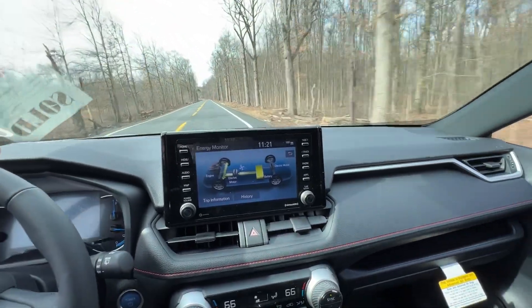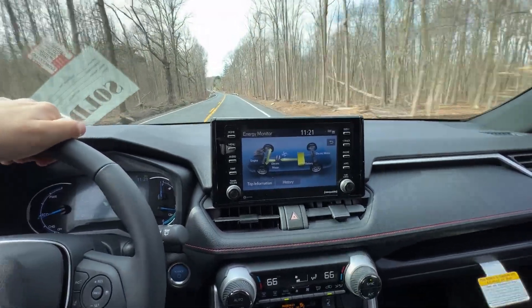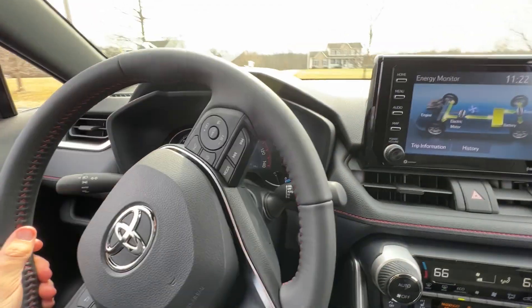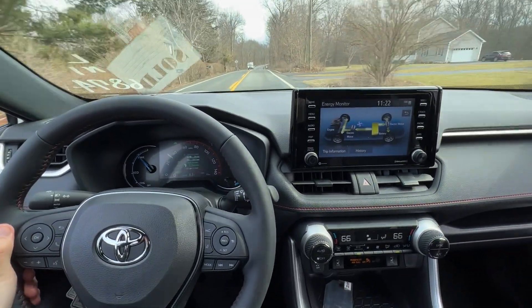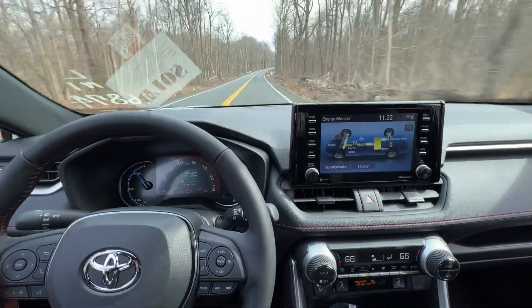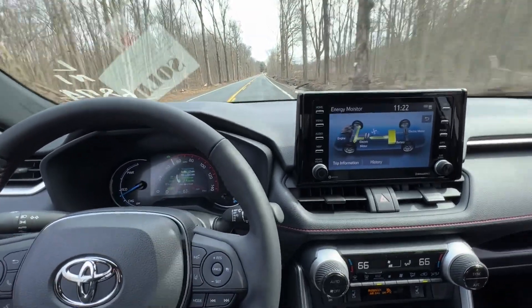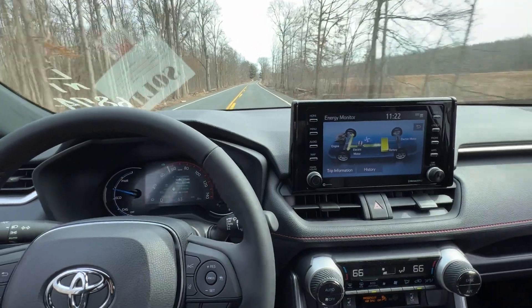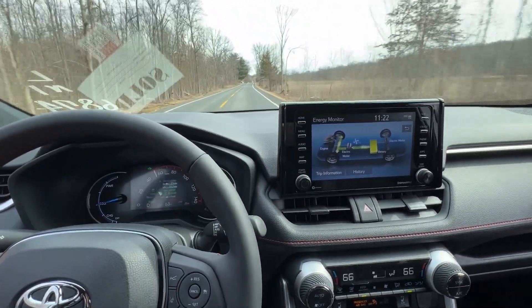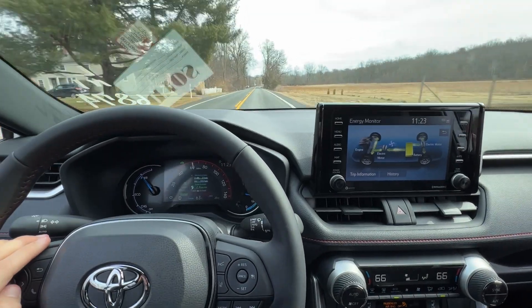It has a very low center of gravity and it's a pretty quiet ride, especially compared to base gas models. Flipping it into Sport mode and going all the way down on the throttle — it gets to 60 mph with the engine still off, just on EV power. That's really nice. With the engine also on you get even more pull. We haven't used any gas at all in Sport mode, and it's got plenty of torque without the engine on.